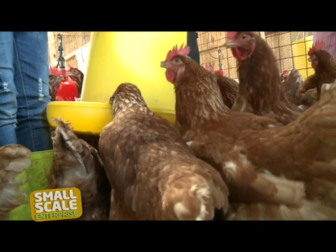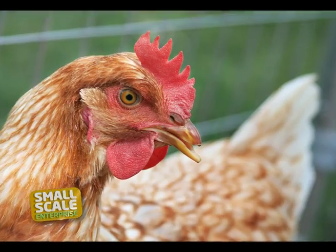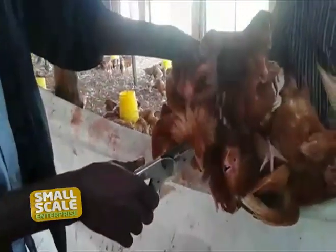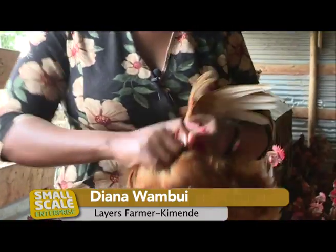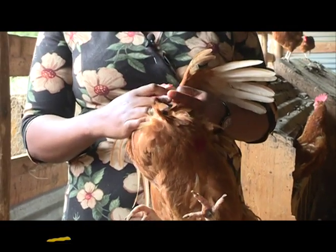Diana de-beaks her chicks at the age of between 8 to 10 weeks. This prevents cannibalism, where the chicken hurt each other using their beaks — a great contributing factor to losing her chicken when she started farming. She would lose approximately 20 chicks in a day. The process of de-beaking — we usually do it with a tooth clipper. I do it myself. You hold the bird, place your finger there, and you trim and burn the beak. I have some guys who catch the birds for me, and then I do the de-beaking myself.